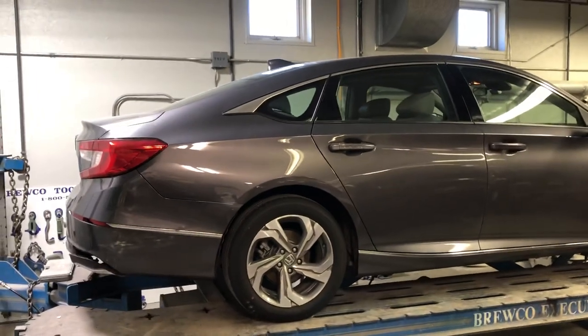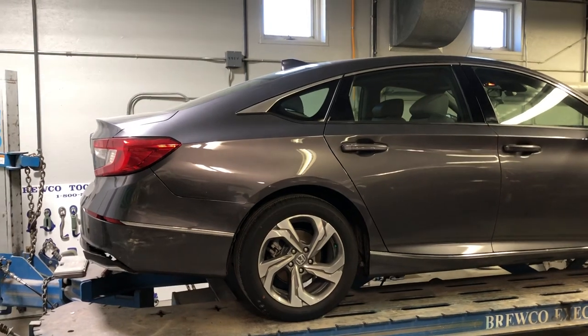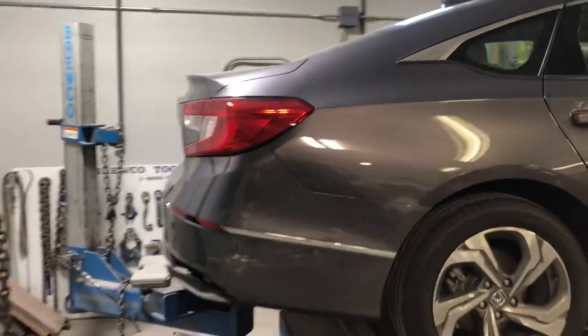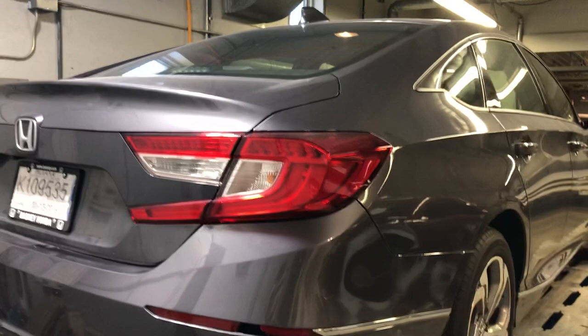Hey, this is Adam at AMP Custom Paint and Collision in New Carlisle, Indiana. Quick video — won't take but a minute, minute and a half — on the importance of getting your vehicle inspected by a repair shop after an accident.